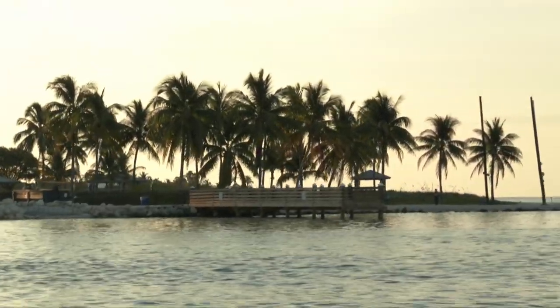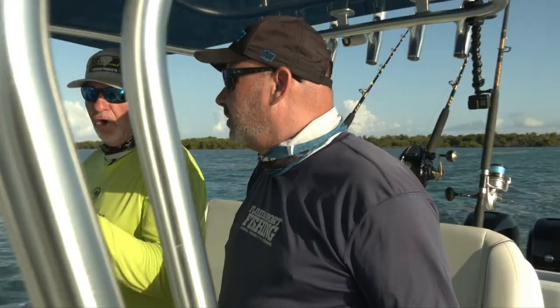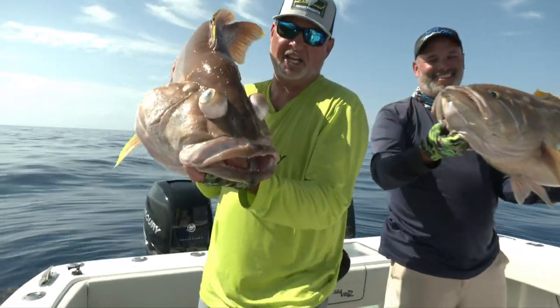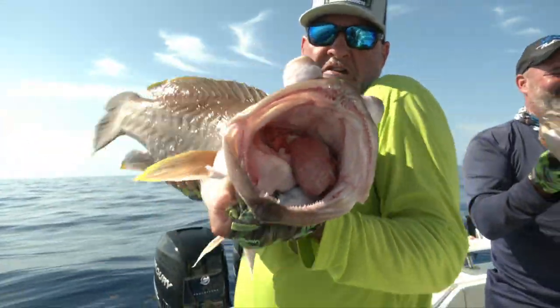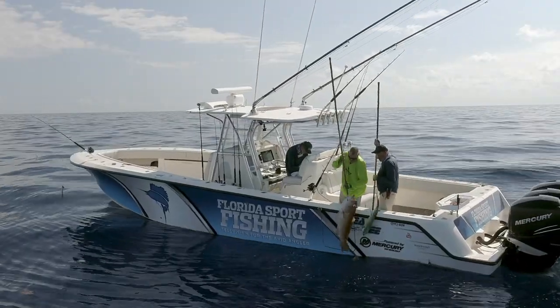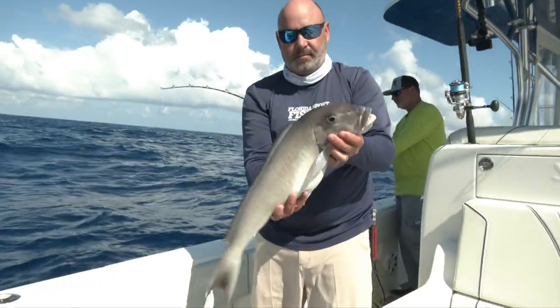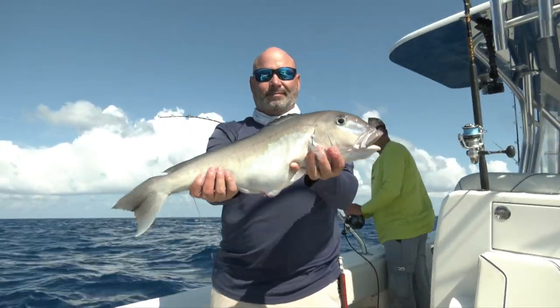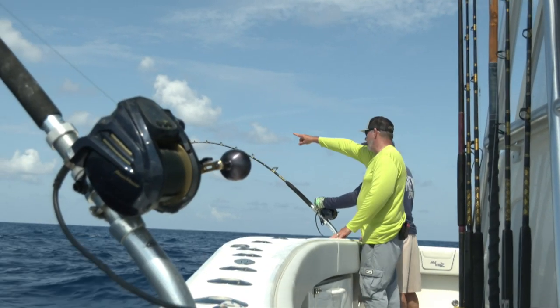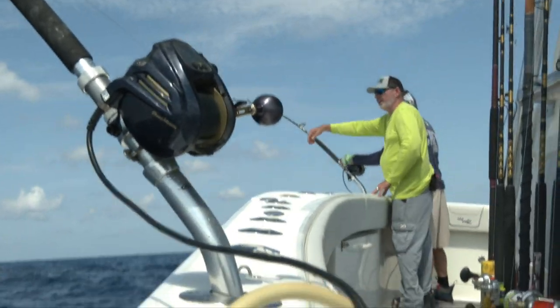Understand the time of year. Right now, end of May — tilefish open, snowy grouper open, yellow edge grouper open. Species are open, so you can go out there and catch them. Pay very close attention to per-person limits and boat limits. Understand that tilefish are considered grouper within your aggregate. You don't want to be fishing for these species during closed seasons. We spend a lot of time deep dropping May, June, and July — it's a perfect time of year with a lot of opportunity.